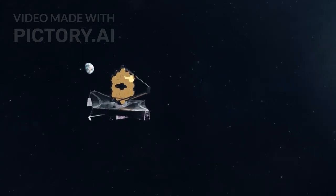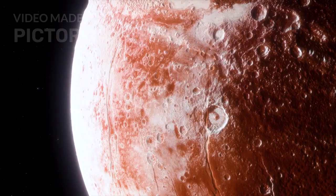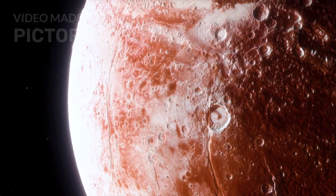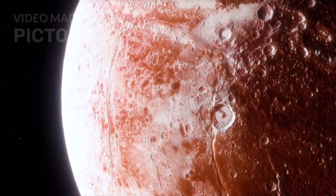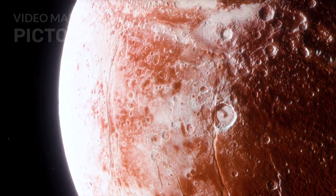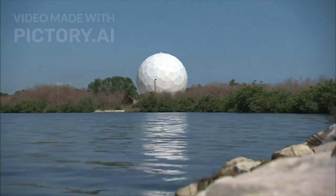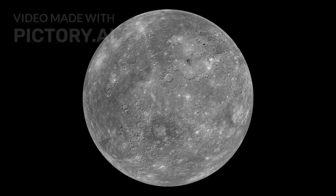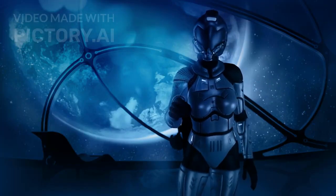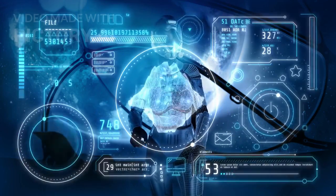The James Webb Space Telescope has pulled back the curtain on Pluto, transforming our understanding of a world we once thought we knew. For decades, Pluto was the underdog of the solar system — demoted, dismissed, written off as just a frozen, static rock drifting in the cold void. But now, Webb's infrared eyes have revealed a very different story. Pluto is no longer seen as dead and forgotten. It is alive with mystery, geologically active, and possibly even home to conditions where life could survive.